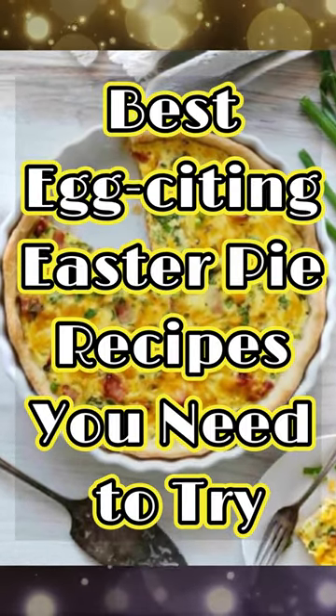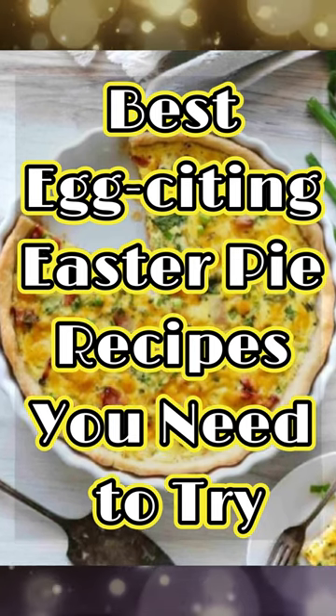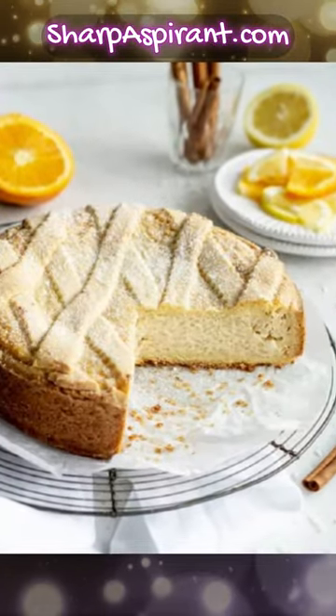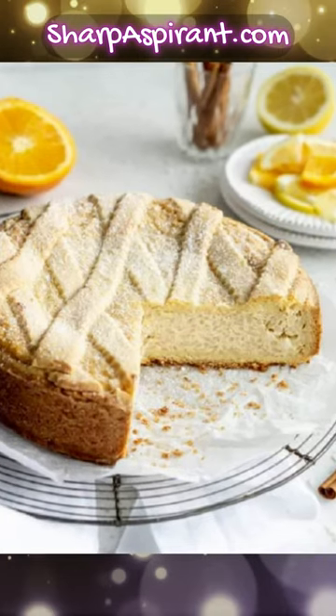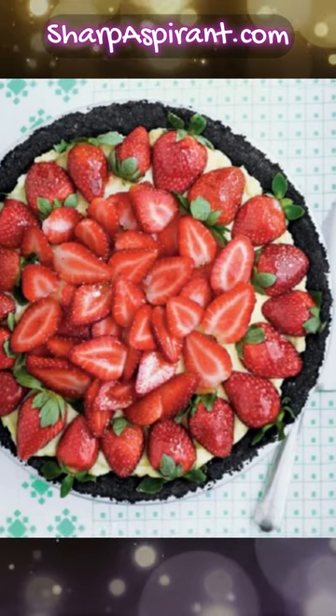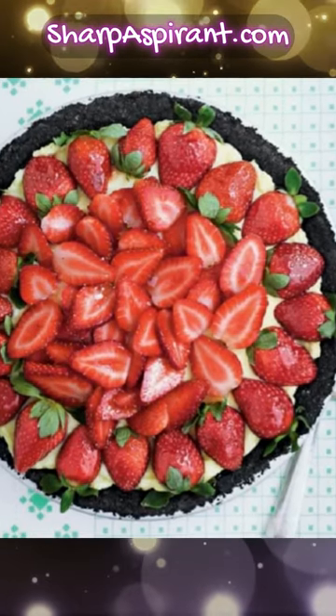Best Exciting Easter Pie Recipes You Need To Try. These crowd-pleasing Easter pie recipes will give you even more reason to cheer this Easter. They are light, fluffy, and covered in a flaky crust.